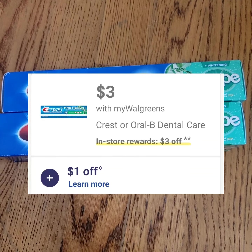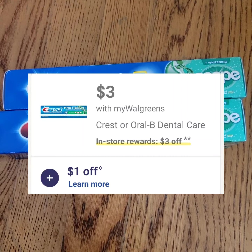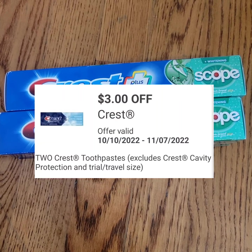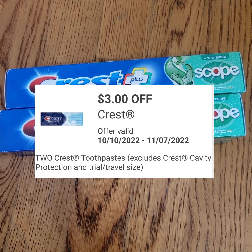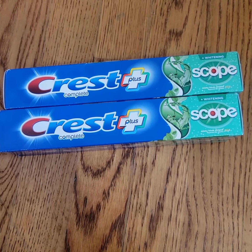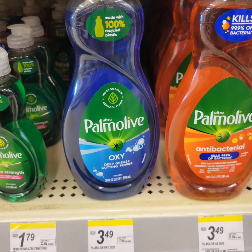Crest toothpaste is three dollars. When you buy two, you get three-dollar register rewards back, and there's a three-dollar digital coupon when you purchase two Crest toothpastes. After getting the register rewards, it makes them free.